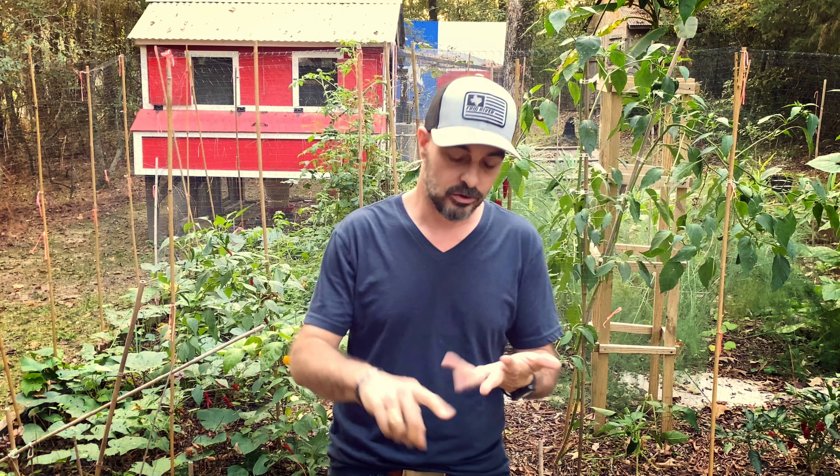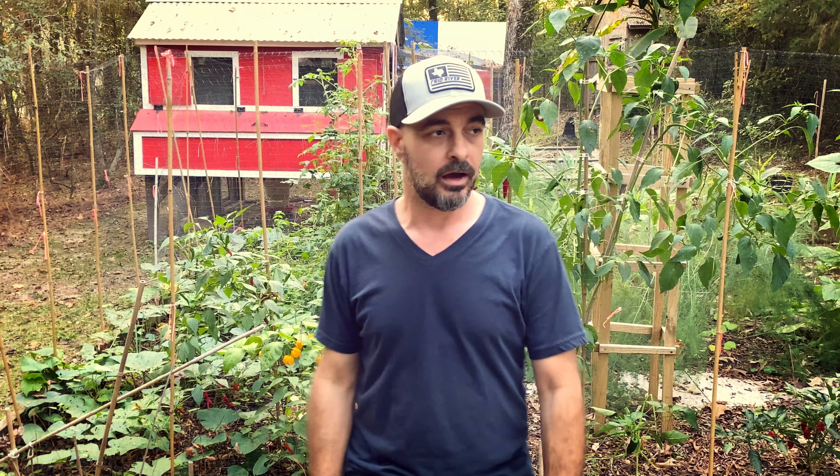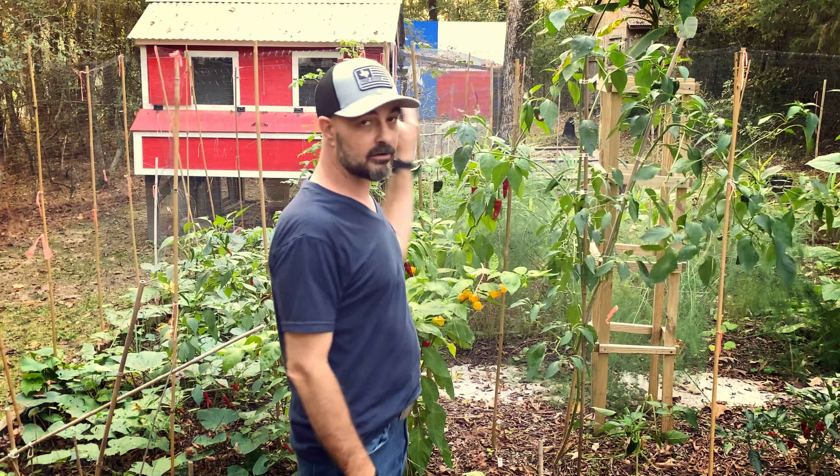Like rabbits, squirrels, armadillos, deer — I've really fought with them in the garden. I've tried not to do things like a fence around the garden, but at some point you have to make a decision. I want to go through the things that haven't worked, the things that kind of work, and the things that really work well.